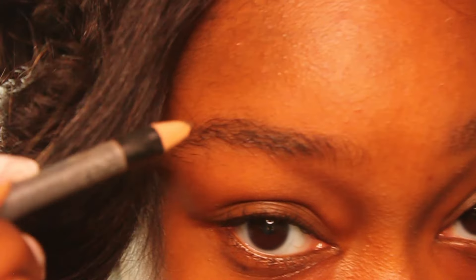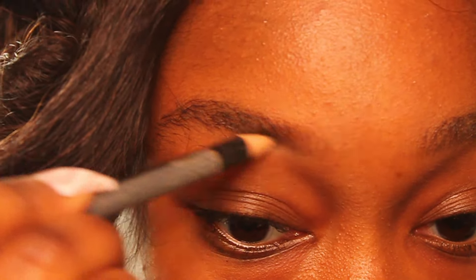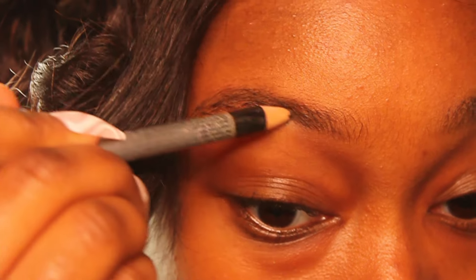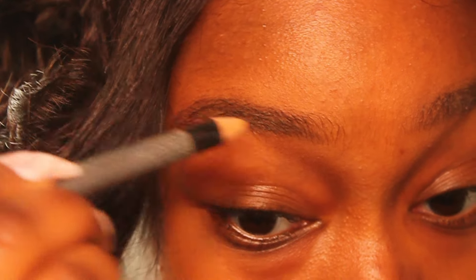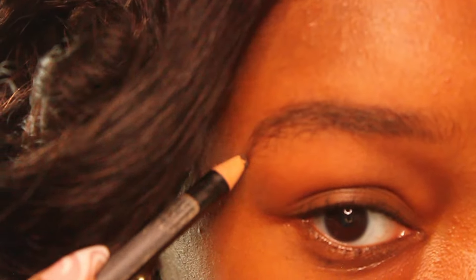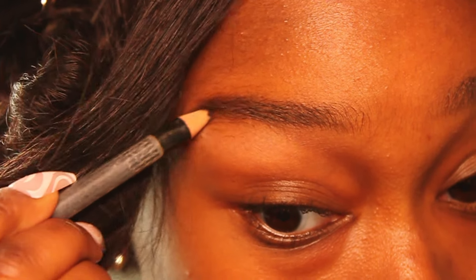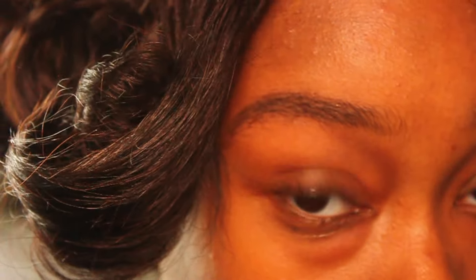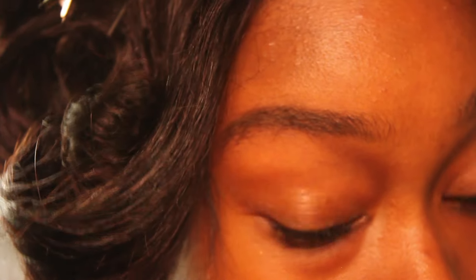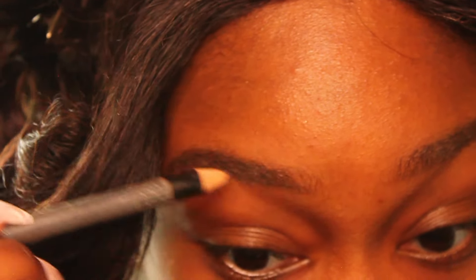My eyebrows used to take me so long, but I feel like I've kind of mastered exactly how I like them — not too thick, not too thin. When I first started makeup, eyebrows took me the longest out of all my steps. I'm doing the other eyebrow now, and the pencil doesn't have to be super sharp, just enough to get precise, especially around the tail. You kind of want it a little dull so you don't break the color on the pencil.